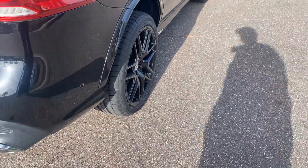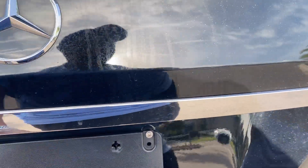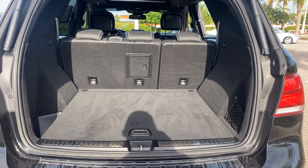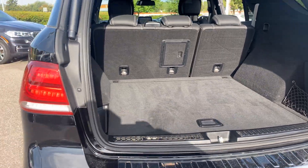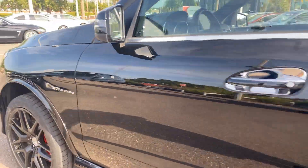Black aluminum wheels, backup sensors, power tailgate, backup camera, lots of storage in the rear.